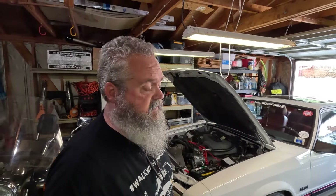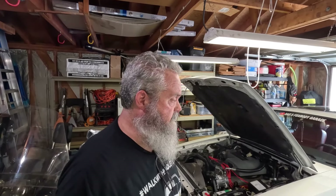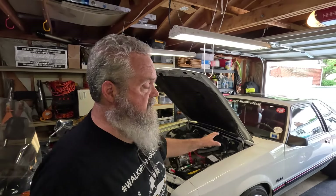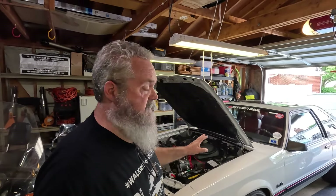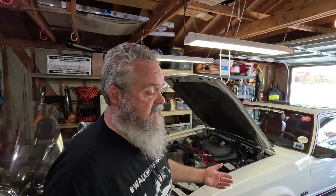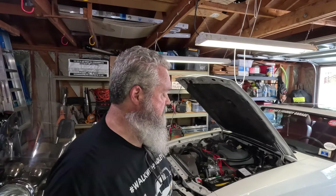I did put a 4.10 rear end pinion in it, which I'm going to change to a 3.55, because although that's fun around town, I like to cruise. I like to go see my buddy that lives out in Howell, and 4.10 is too much for the highway. I have lowering springs on this, and it's got the 5-lug conversion and the big Cobra brakes. This particular car has 38,000 miles on it. It starts right up just like my daily driver. Drive it anywhere, runs nice and cool, totally reliable.